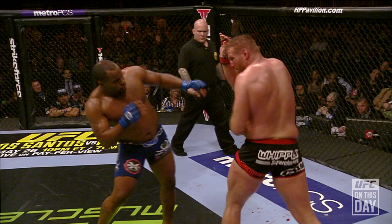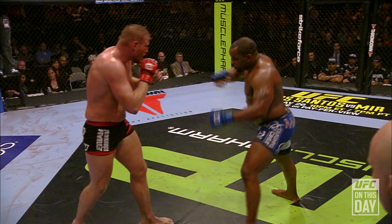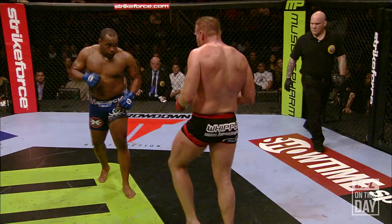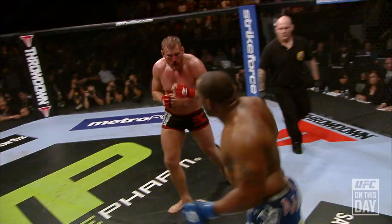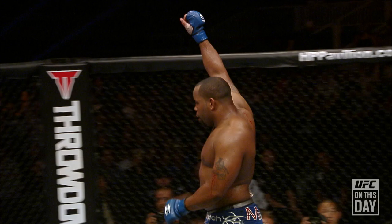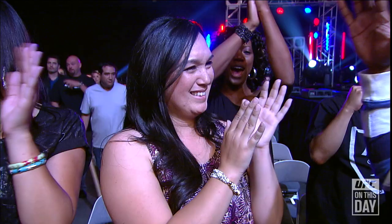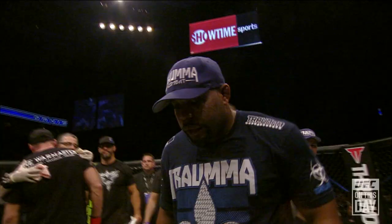Uppercut. Quick exchange. Barnett now looking to flash the jab, misses with the overhand right. 3:30 left. Left head kick by Cormier, blocked by the arm. And right head kick — so he is mixing it up, left head kick, right head kick. On Saturday, May 19th of 2012, in the final of the Strikeforce Heavyweight World Grand Prix, I do believe a star has been born in Daniel Cormier! He is now the Strikeforce Heavyweight World Grand Prix Tournament champion — Daniel Cormier!